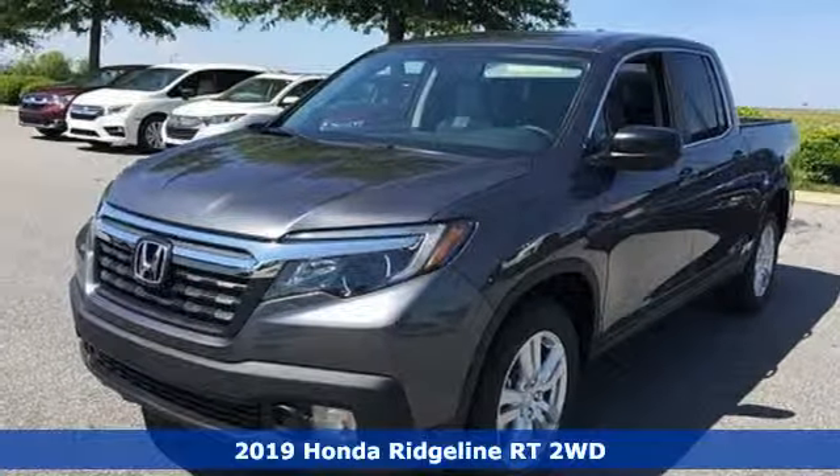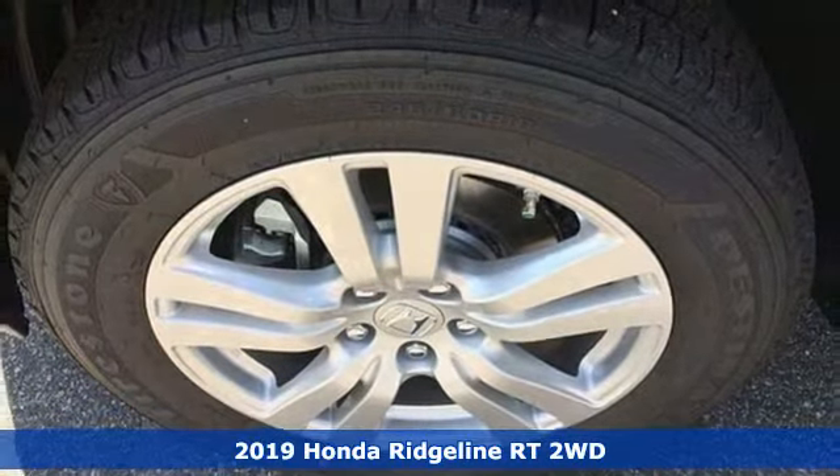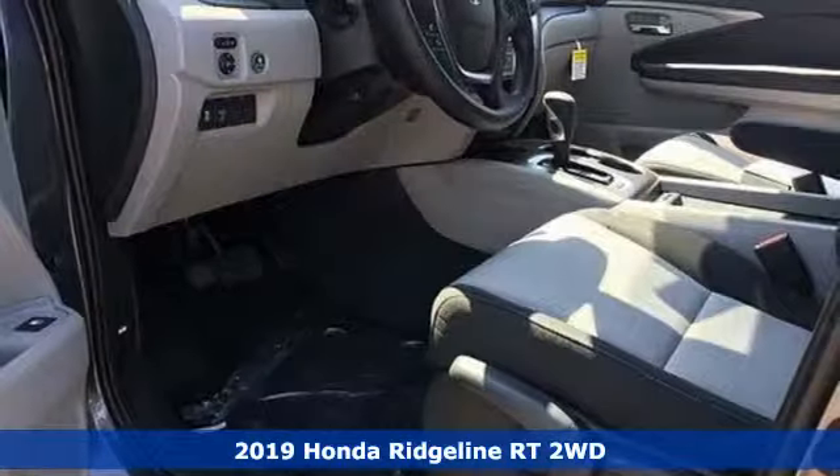Here's a new 2019 Honda Ridgeline. It's where tough and intelligent merge, providing a ride that's so smooth you'll think the world's flat.